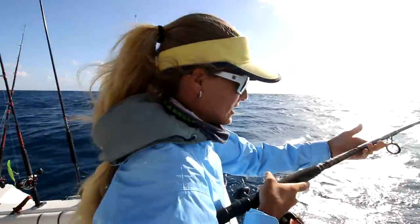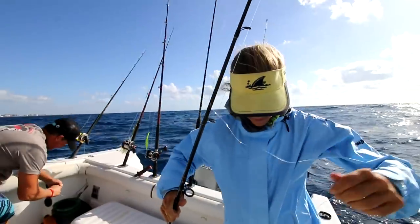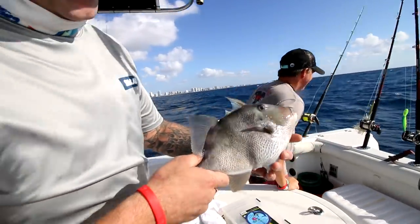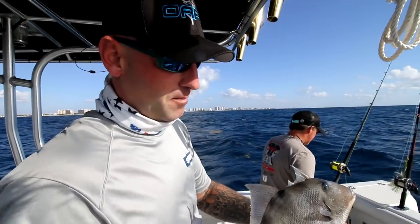First fish of the day, I'll take it. Sugar fish, not a keeper. He's off. It's a great trigger fish. I've named him Andy. We're going to hang out for a little while here, and then Andy's going to go back home and tell his older brothers to come up and play.